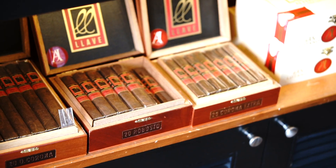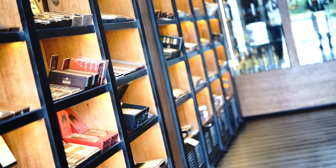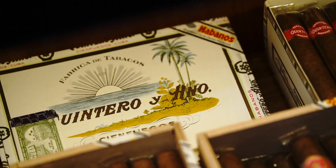We usually go into cigar shops picking the ones that we've tried, the ones that we know, the ones we are accustomed to. But have you paid attention to the art of making a cigar?